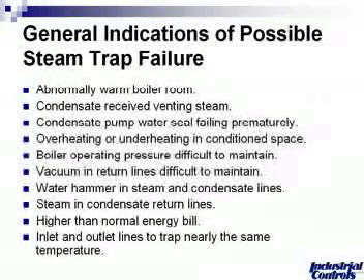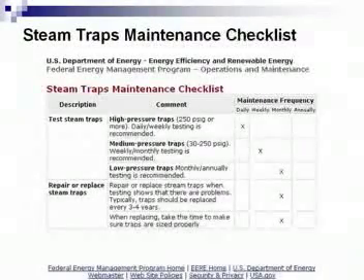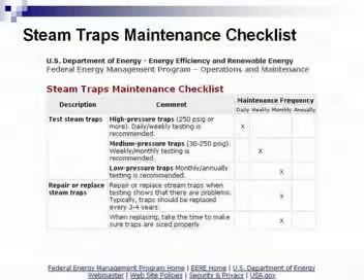This is a table pulled from the U.S. Department of Energy. This is the Department of Energy's recommendations for a steam trap maintenance checklist. This is a very good table to use as a benchmark. We have a description on the left-hand side — it says to test steam traps, and it talks about the three different systems we went over on the steam chart earlier.